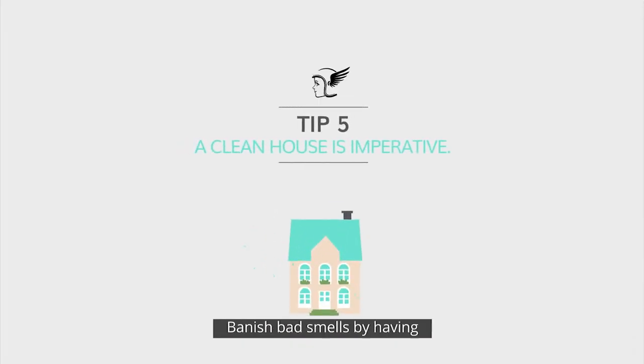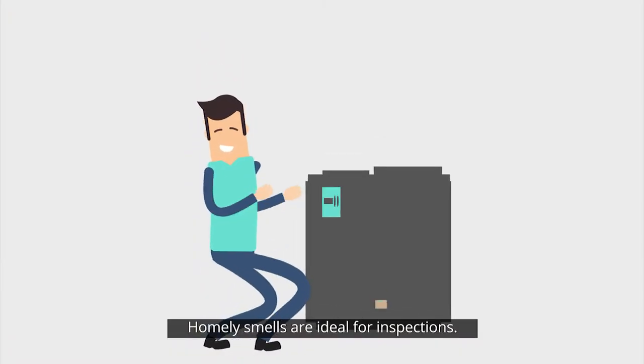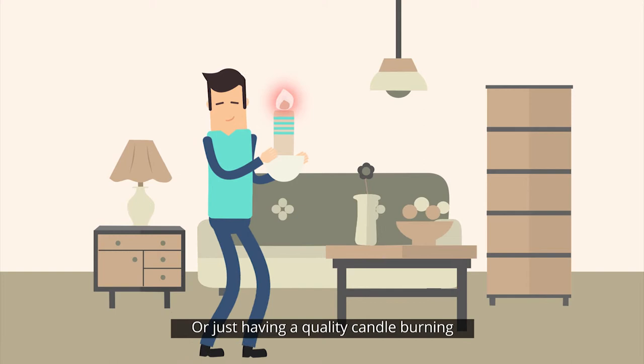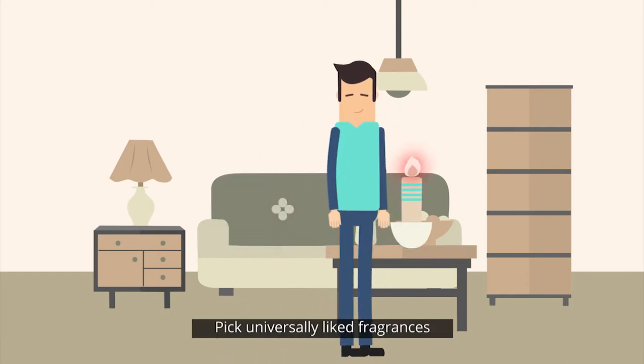Smell is also important. Vanish bad smells by having the carpets professionally cleaned. Homely smells are ideal for inspections. An easy win is baking cinnamon in the oven, wrapped in foil, which smells like fresh baked muffins. Or just having a quality candle burning or fragrance sprayed can make a big difference. Pick universally liked fragrances like vanilla or fresh linen.